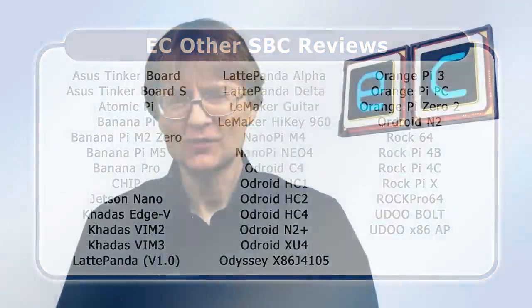Over the past year or so I've also had the increasing feeling that the single board computer marketplace is changing fairly dramatically, and that is what this video is all about.